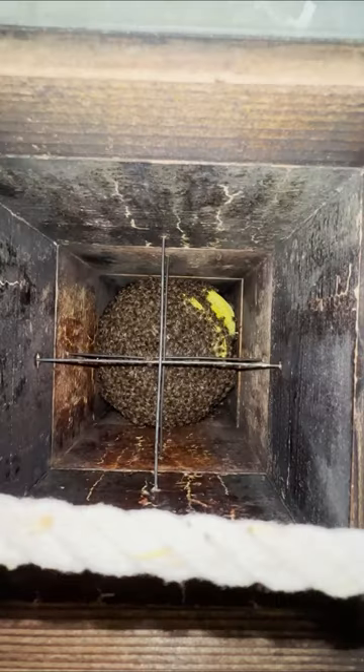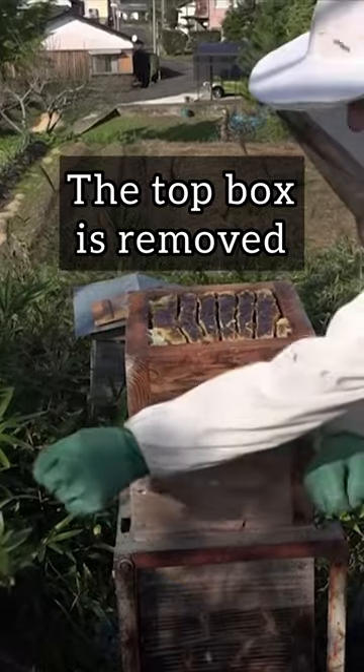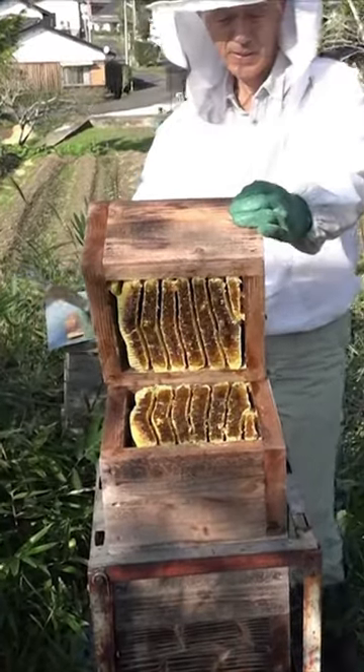The major advantage is that extracting the honey does not result in destroying the whole nest, since individual boxes can be removed from the top, leaving the colony below undisturbed. This is a win-win situation for the bees and beekeeper.